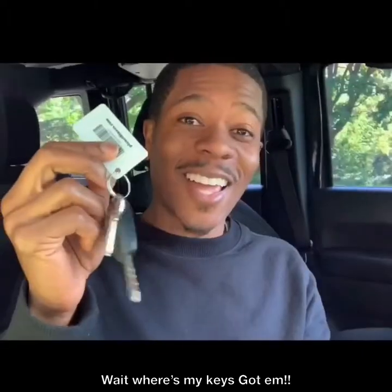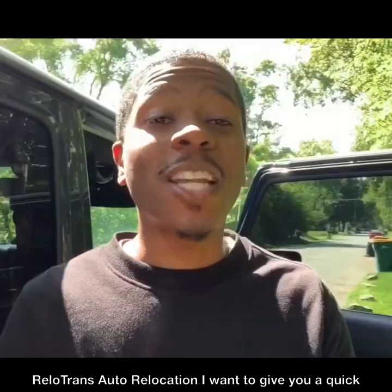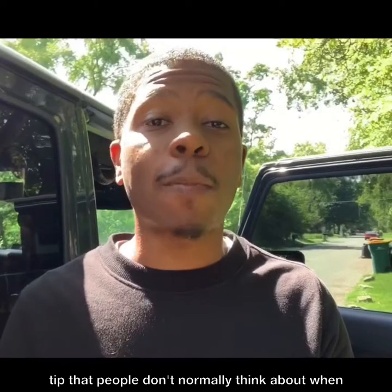Wait, where's my keys? Got em. What's up LinkedIn family, it's Thomas Bailey with Reload Trends Auto Relocation. I wanted to give you a quick tip that people don't normally think about when shipping an auto.